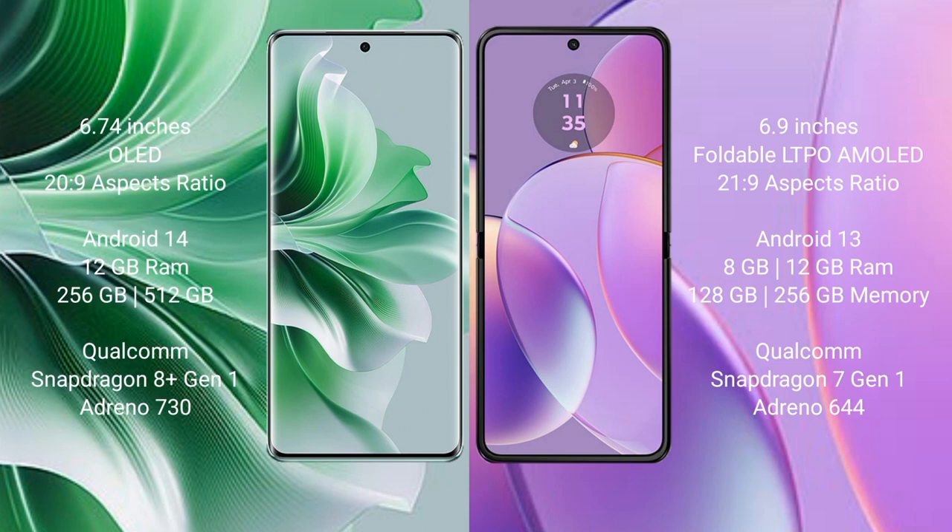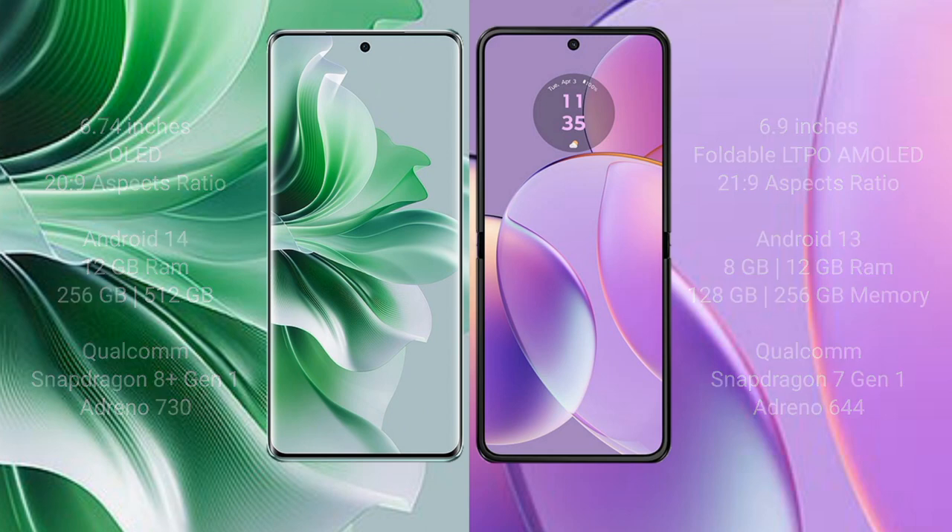Oppo Reno 11 Pro comes with 12GB RAM and 256GB or 512GB internal storage, Qualcomm Snapdragon 8 Gen 1 processor, and GPU Adreno 730. Motorola Razr 40 comes with 8GB or 12GB RAM and 120GB or 256GB internal storage, Qualcomm Snapdragon 7 Gen 1 processor, and GPU Adreno 644.